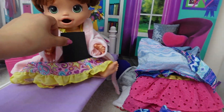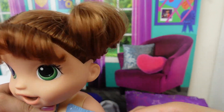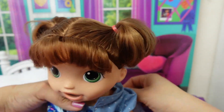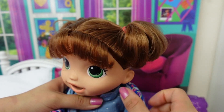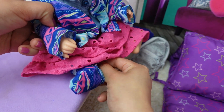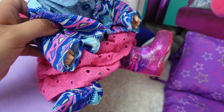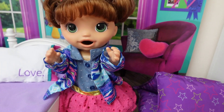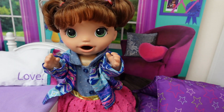Alright, Summer, let's get you dressed. Okay, Summer, let's put this sweater on you. Okay, Summer is ready. Alright, Summer, ready for breakfast now?